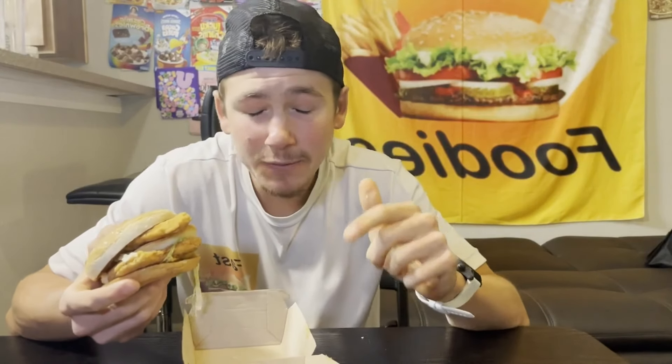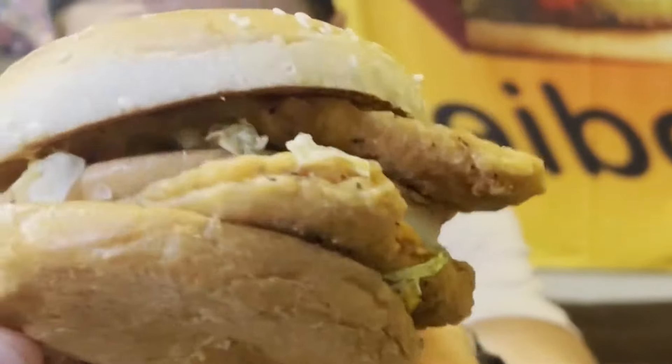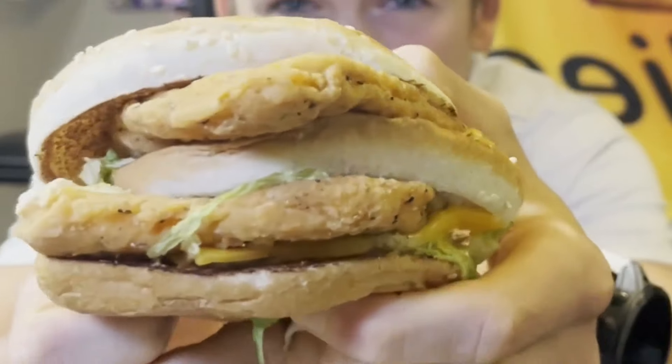If you want to see more reviews of fast food items that haven't been released yet, all you have to do is hit that subscribe button. I've got to be honest — I'm a little confused as to why McDonald's decided to put this chicken patty spin on their classic Big Mac, because for me personally, it's the beef patties along with the classic Big Mac sauce that makes a Big Mac a Big Mac. So I definitely have mixed emotions, but I'm going to go into this review with an open heart and an open mind, just like my grandma taught me.